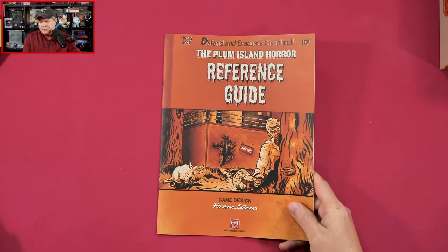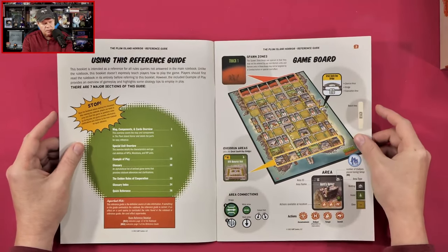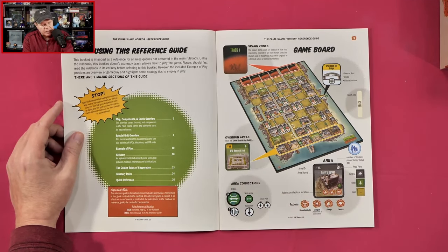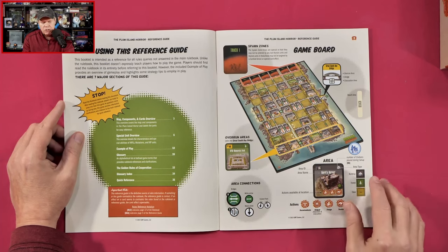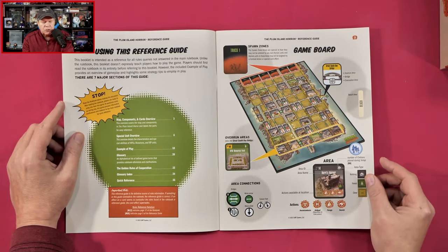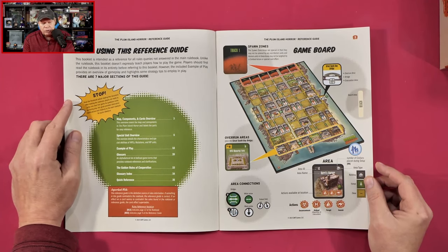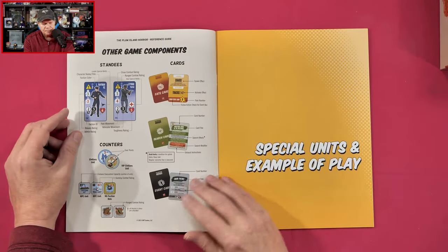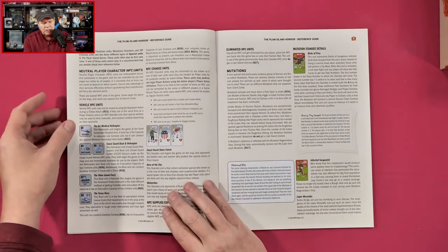Here's our reference guide. This booklet is intended as a reference for all rules queries not answered in the main rulebook. Unlike the rulebook, this booklet doesn't expressly teach players how to play the game — players should first read the rulebook in its entirety before referring to this booklet. However, the included example of play provides an overview of gameplay and highlights some strategy tips. It goes through the major sections: the game board breakdown, other game components such as standees, counters and cards, special units, and an example of play.